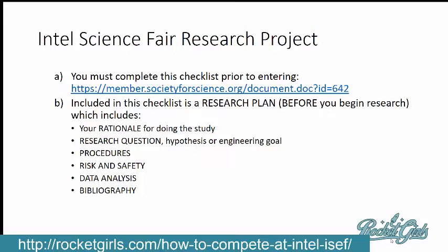It's actually a checklist of what you need to do before you even start your research. You want to go through this checklist at this site — I'll make a link on my website so you can just click on that. One of the things you need to do before you do research is complete a research plan.